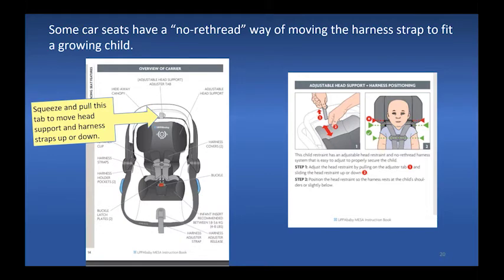Some car seats can adjust from the front without removing harnesses from a splitter plate. To do this, you usually squeeze and pull a tab, and the harnesses may adjust along with the head support. Again, the straps must be at or below the baby's shoulders to keep the baby safe.